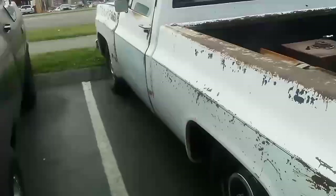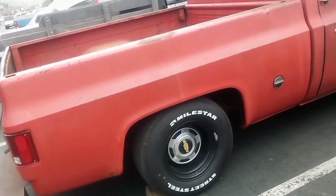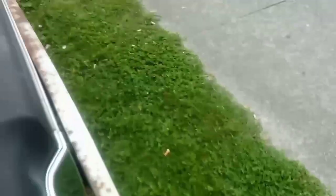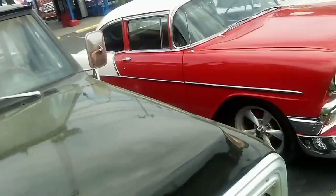Maybe if you're not familiar with Left Turn Bill, go back several videos — I just bought it here a while back recently. There's some 15x10s on this C10 truck. 350/350 trans, new cowl hood, fender, seat, tires, wheels, carpet — sell or trade. Pretty cool old truck.